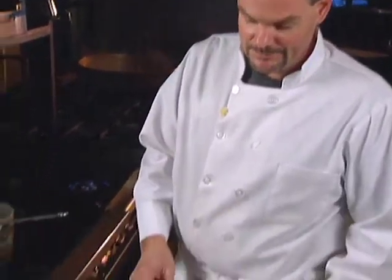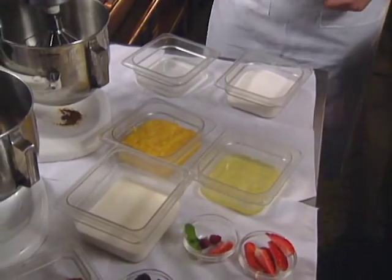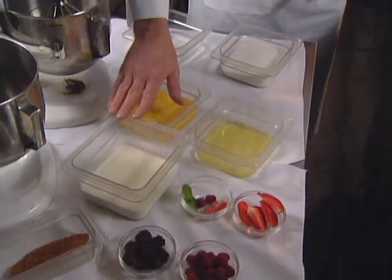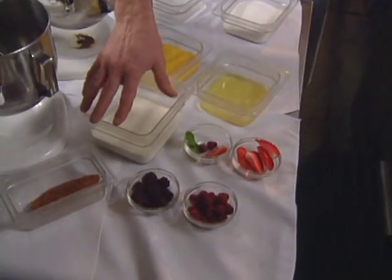These are the ingredients: sugar water for the mixture, lemon curd, egg whites, whipping cream, fresh berries, mint for garnish, and tuile cookies.